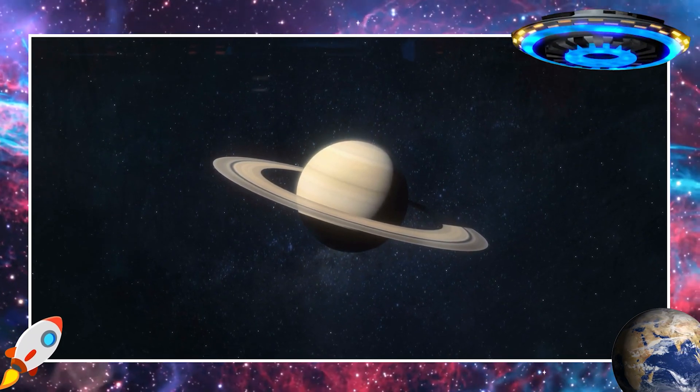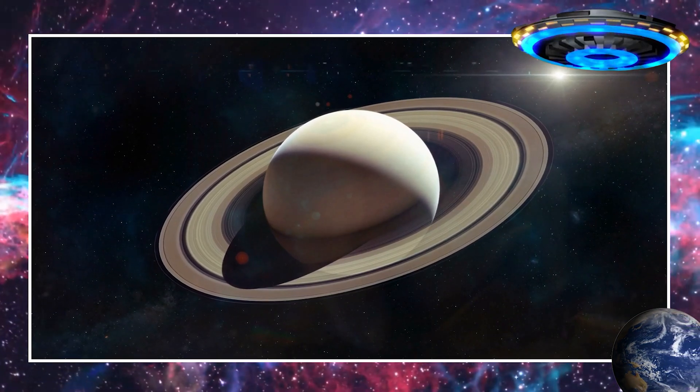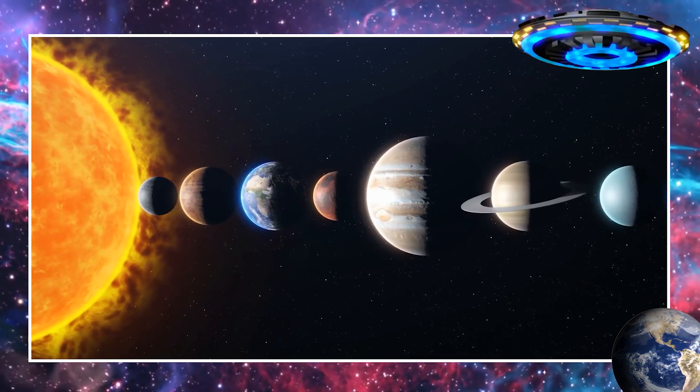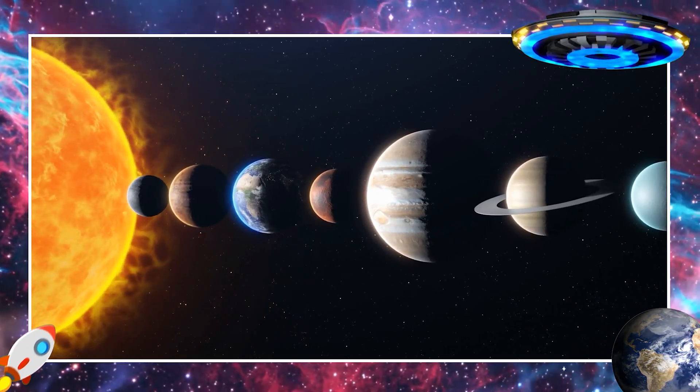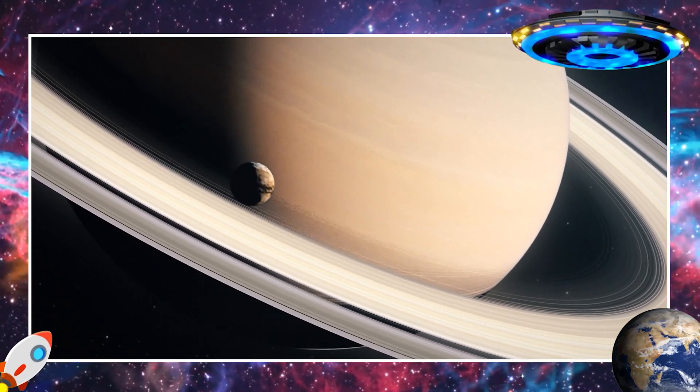This is Saturn. Saturn is famous for its beautiful rings made of ice and dust particles. It's the sixth planet from the sun and another gas giant like Jupiter. If you could float on Saturn, you would sink right through its layers of gas.